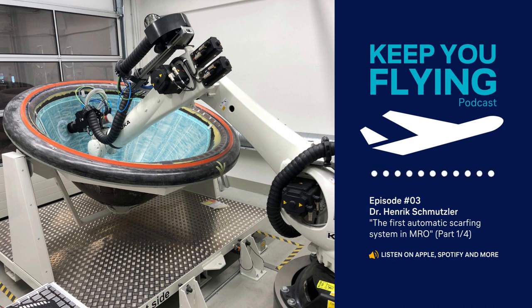For us at Lufthansa Technik, this technology is a key factor in improving repair quality and repeatability, thus laying the groundwork for larger structural repairs. The versatility of our robot combined with the adaptive software allows easy and cost-effective upgrades to further composite structures. A big plus of the automated system is that it significantly helps us to improve the working conditions for our maintenance staff. Until now, scarfing as well as composite skin and honeycomb removal had to be conducted manually and required the necessary protection.